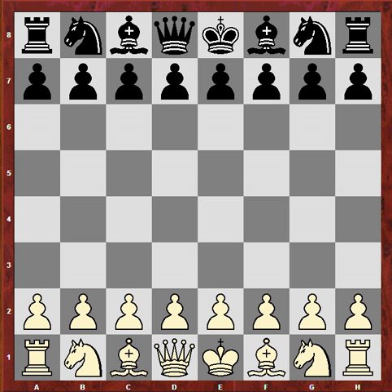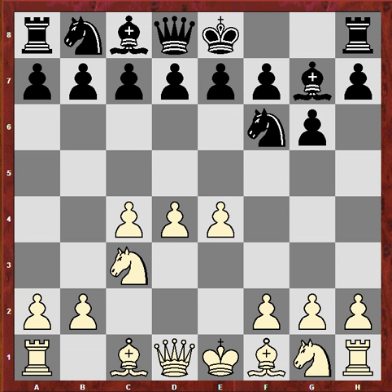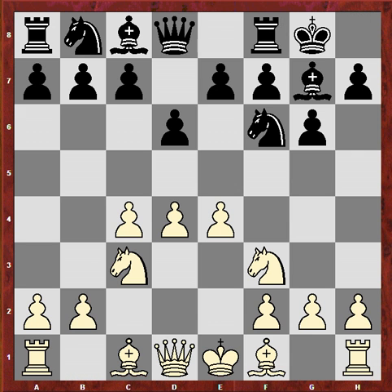Levon had the white pieces and he started off with d4, and Nf6 was Magnus Carlsen's choice — probably the most solid and best first move to white's d4. c4, g6, Nc3, Bg7, e4 and now e6 to stop e5. Nf3, castles and h3 to make it difficult for black to develop the light-squared bishop, a typical device for many white openings. And Nc6 was Magnus' continuation here.